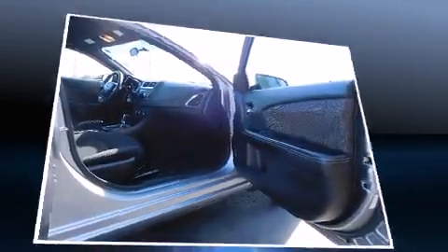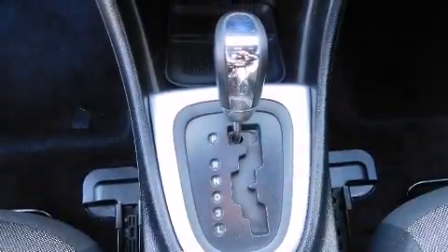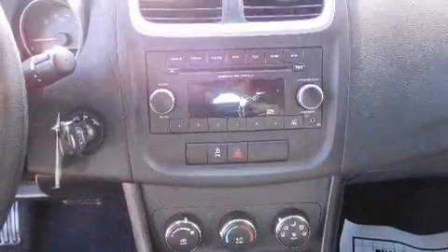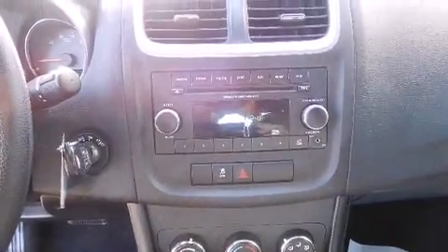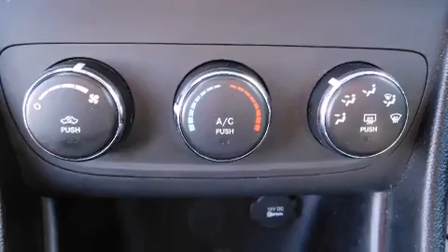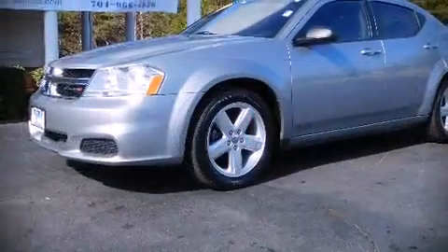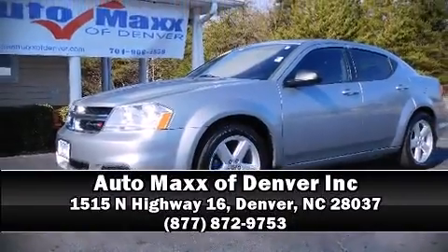This car was designed with safety in mind, allowing you to drive with even greater assurance. A Carfax history report provides you peace of mind by detailing information related to past owners and service records. Our knowledgeable sales staff is available to answer any questions that you might have. Come on in and take a test drive.